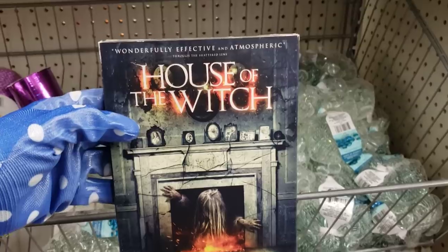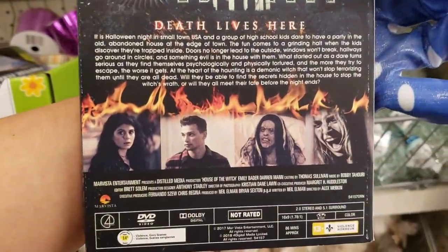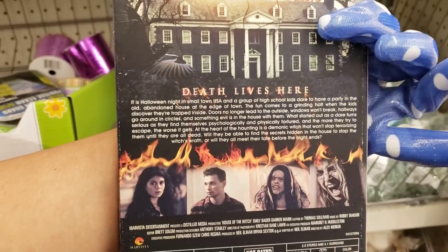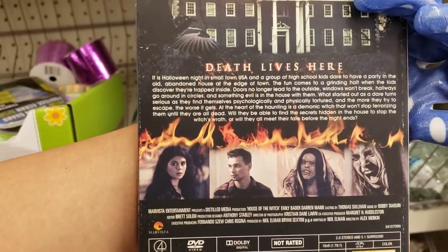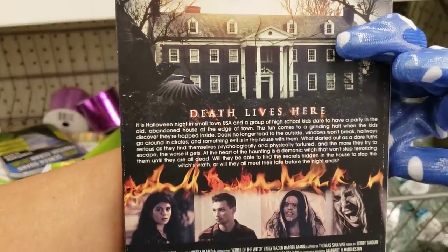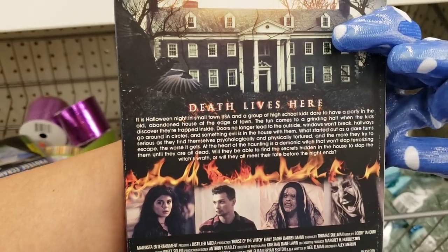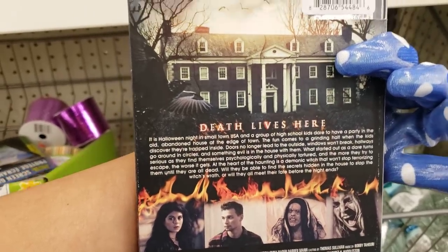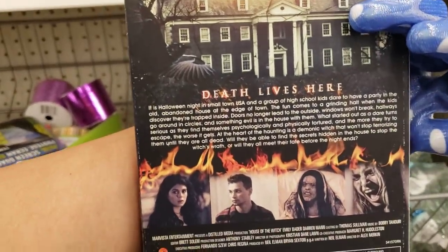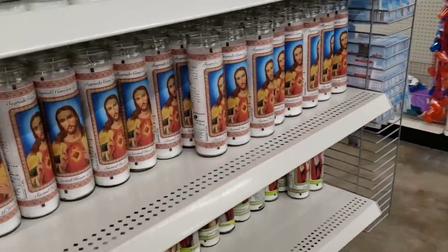Wow, 'House of the Witch' — that's a DVD. 'Death lives here... it is Halloween night in a small town USA. A group of high school children dare to have a party in the old abandoned house at the edge of town.' That's how it always goes in these movies! Oh, look — they have some candles here, and they have some yarn.